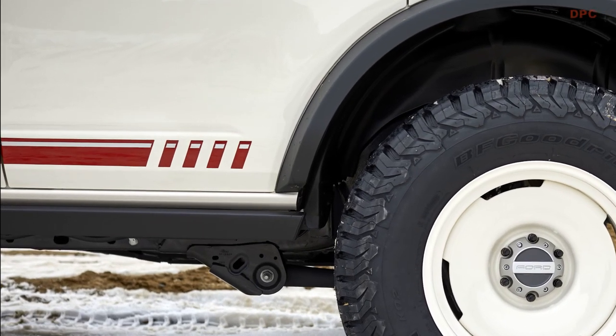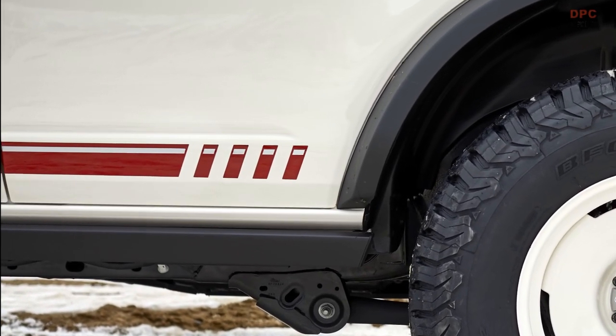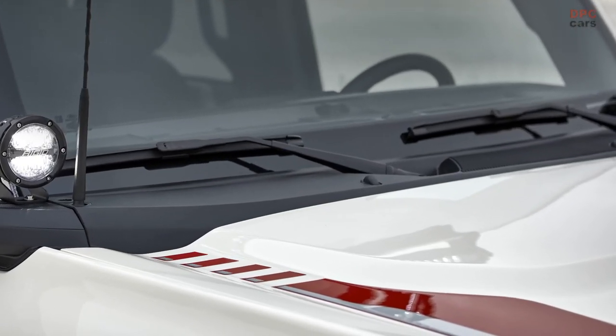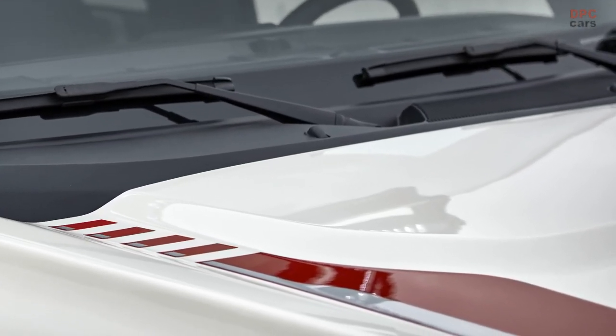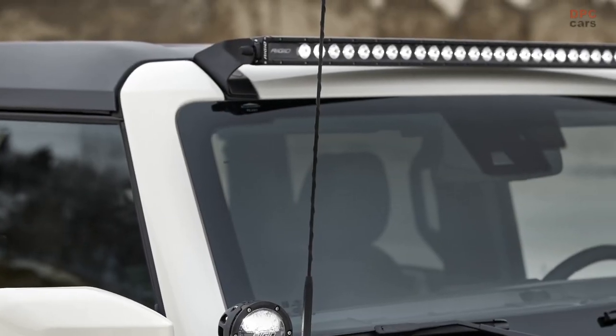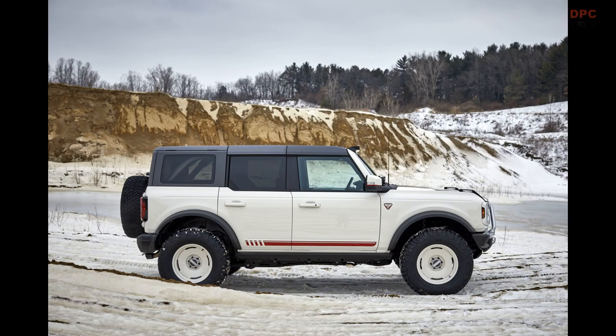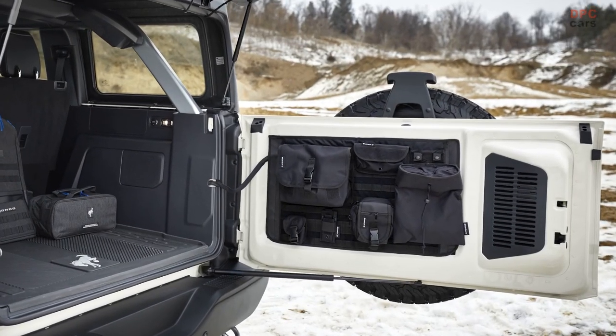For even more contrast, a unique set of Bronco first edition graphics in reflective rapid red place the Pope Francis Center name alongside 'first edition' on the vehicle's hooded body side. The custom build is outfitted with accessories from Ford Performance parts, including a rooftop light bar, side pod lights and wheel well rock lights from Rigid, as well as tube doors from genuine Ford accessories.